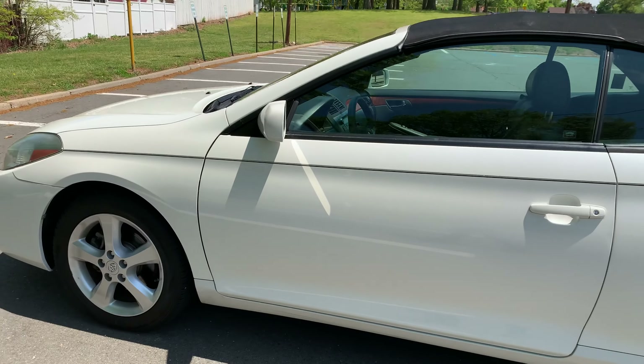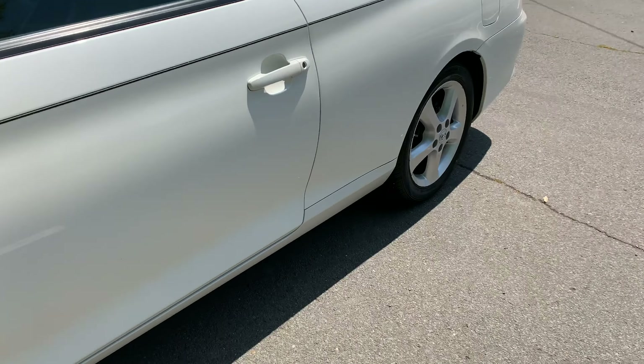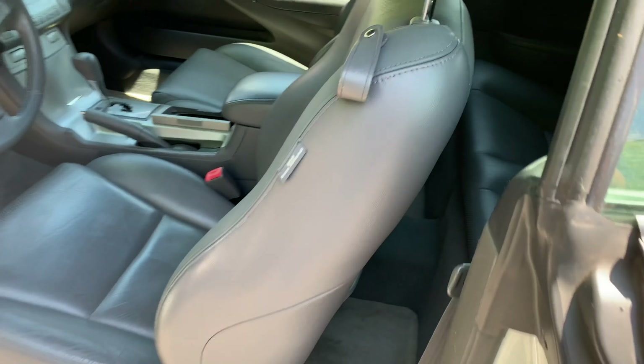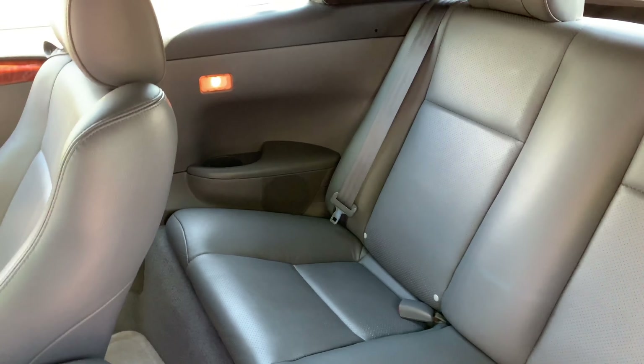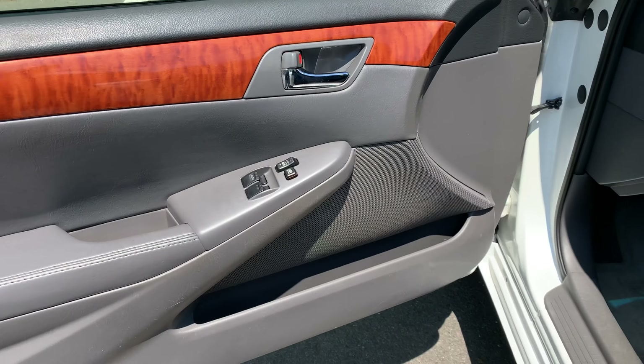I say this in all the videos for the Solara — I don't want anybody to think they're sacrificing anything having to buy this. Because if you're looking for a front-wheel drive, midsize convertible, where are you going? What choices do we really have out there? If you don't want a luxury one, if you don't want rear-wheel drive, if you don't need or want all-wheel drive — some of them are two-seaters.